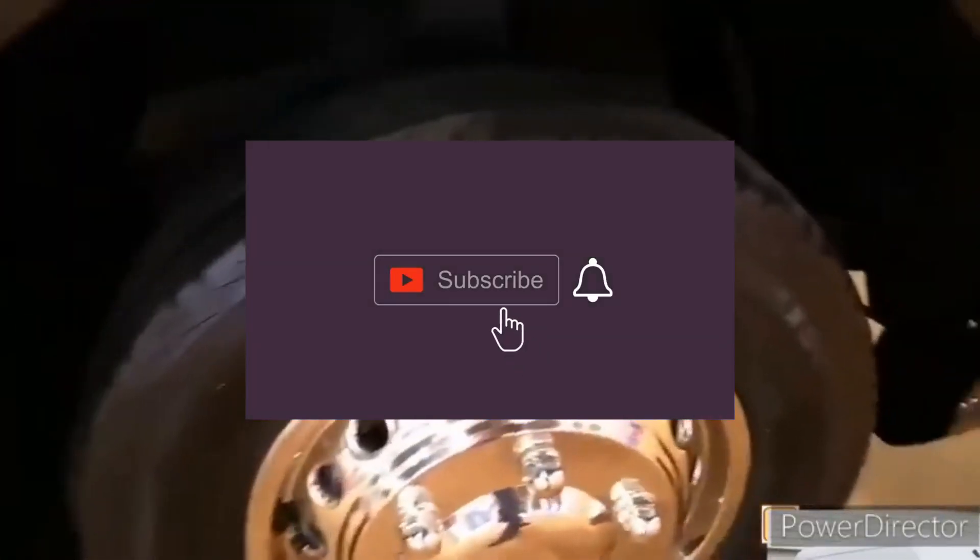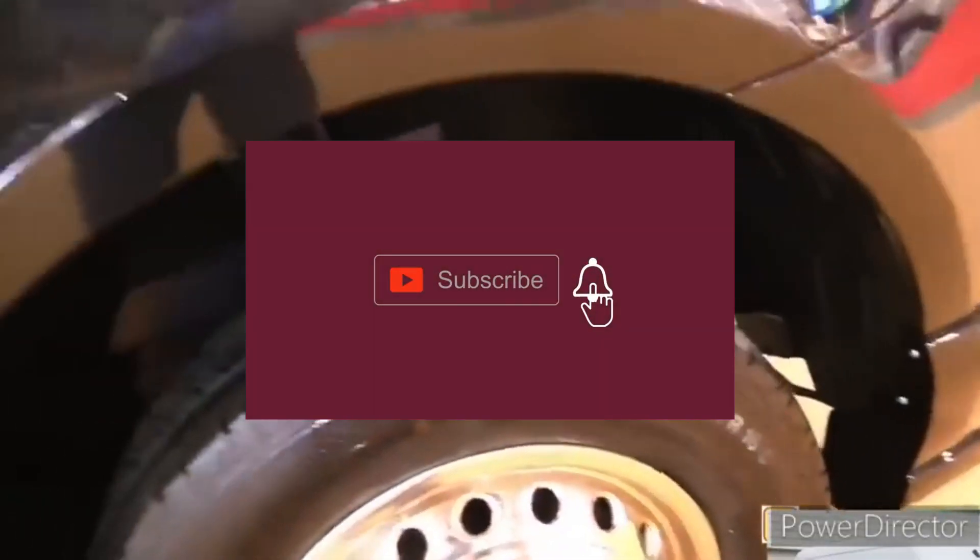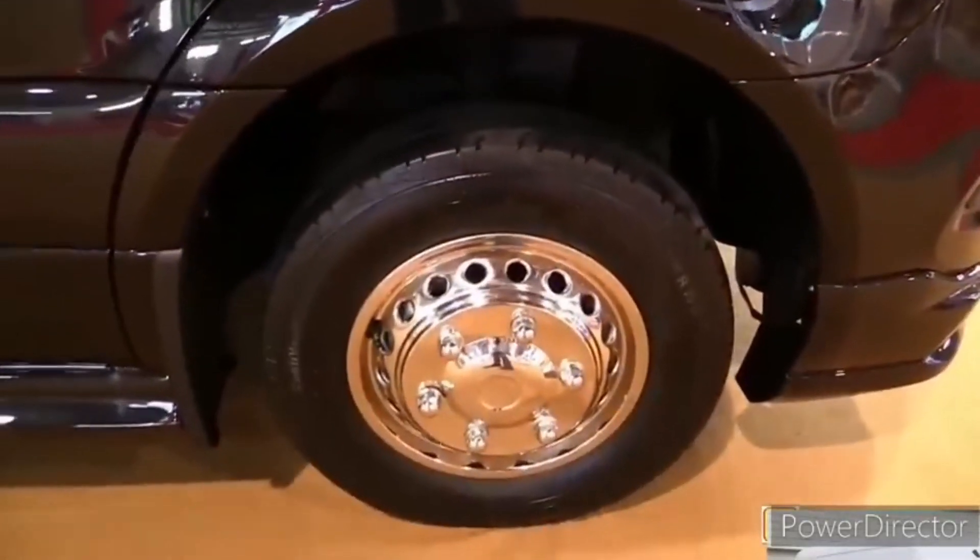Thanks for watching. Subscribe for more interesting car reviews and turn on the notification bell.